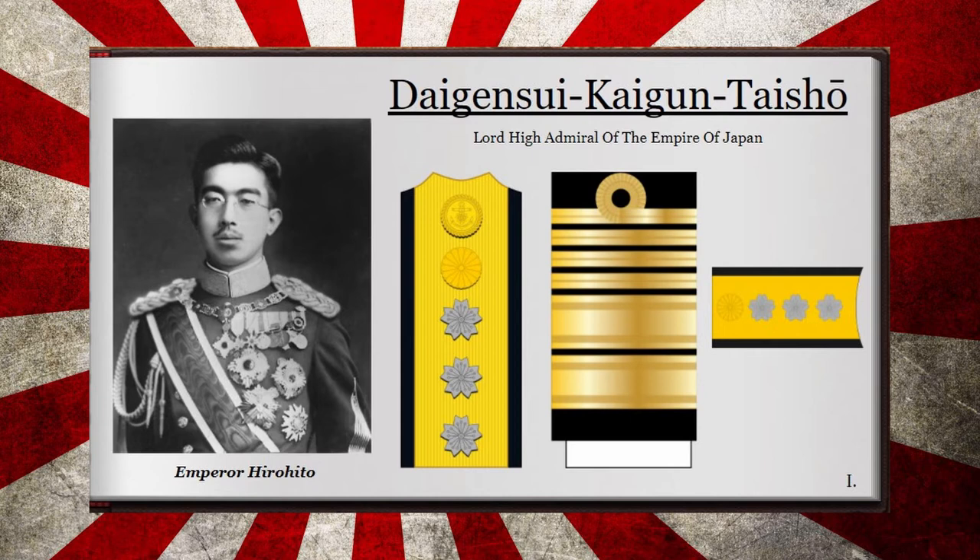The Lord High Admiral of the Empire of Japan, or the Daigen Sui Kaigun Taisho, was the highest non-achievable rank within the Imperial Japanese Navy. It was bestowed only onto the Emperor, along with the title of Grand Marshal of the Empire, which was Commander-in-Chief of the Army. This Navy role was basically Commander-in-Chief of the Navy, though historians disagree on whether the Emperor actually held power over the armed forces during the 20th century due to the coup in the 1930s. It could be recognized by four floral crests over a gold shoulder board as well as around six bars on the sleeve.